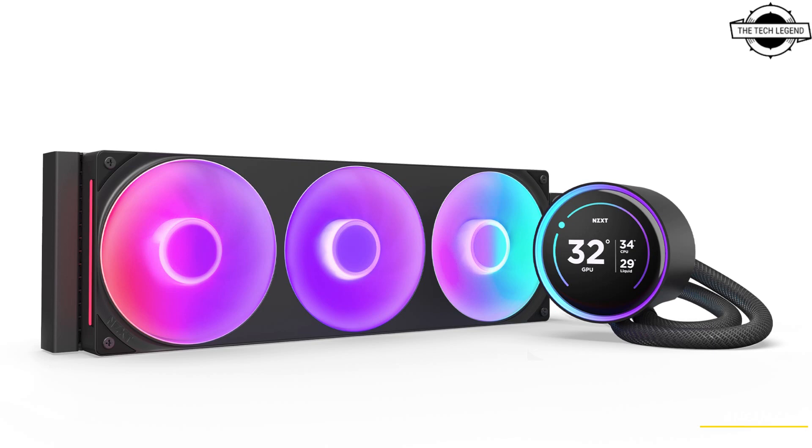The Kraken Elite is equipped with an upgraded IPS LCD display, now 30% larger than the previous version, and featuring a new RGB LED ring for enhanced customization. Users can personalize the display via NZXT CAM software, allowing for the display of system temperatures and integration with services like YouTube, Spotify, and Google Photos. An RGB auto-sync setting dynamically changes colors based on the content displayed, offering extensive customization possibilities for your PC setup.